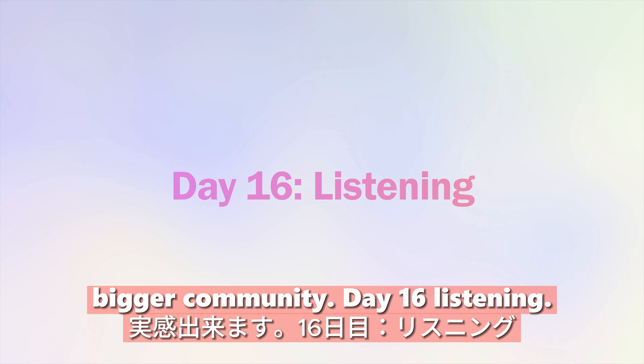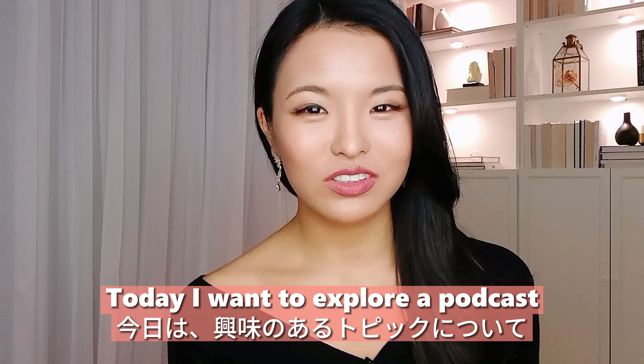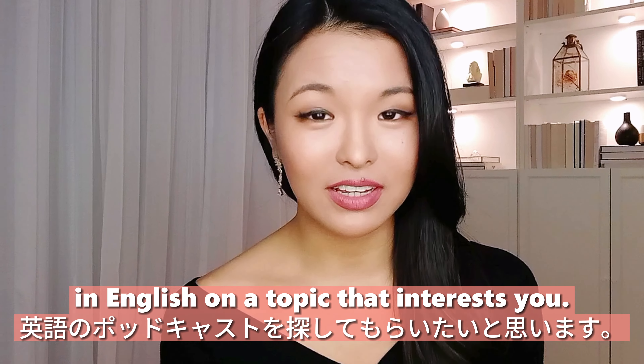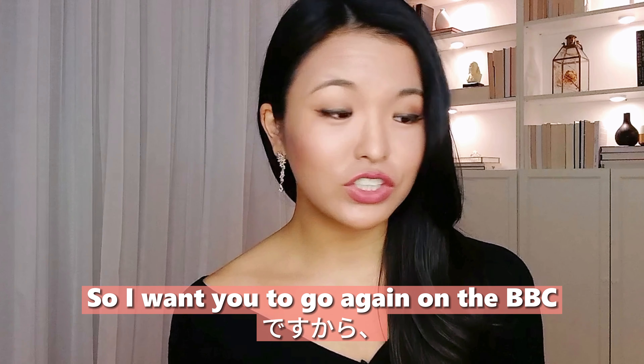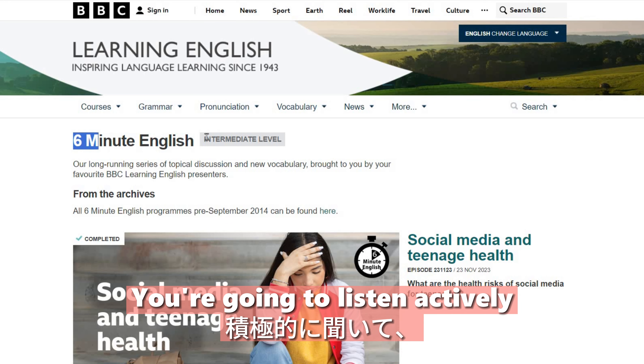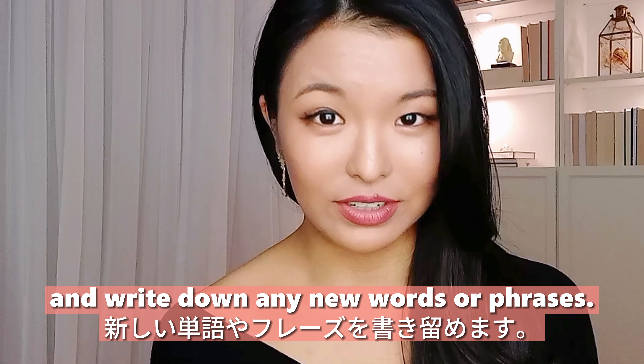Day sixteen: listening. Today I want you to explore podcasts in English on a topic that interests you. Go to BBC Six Minute English, listen actively, and write down any new words or phrases.